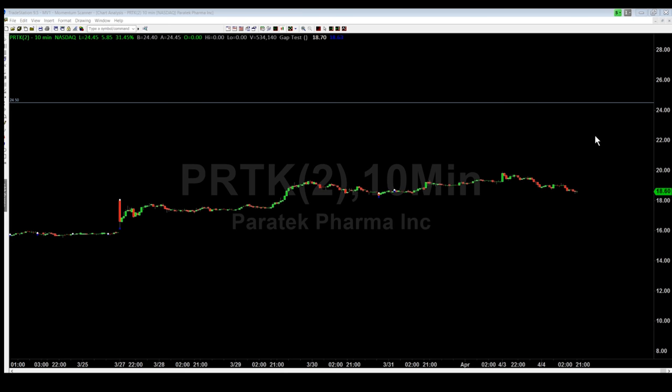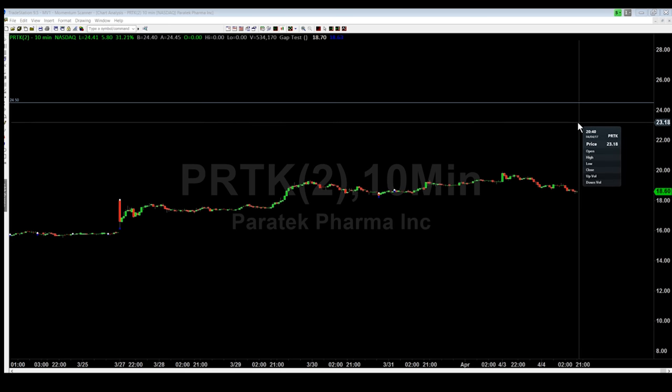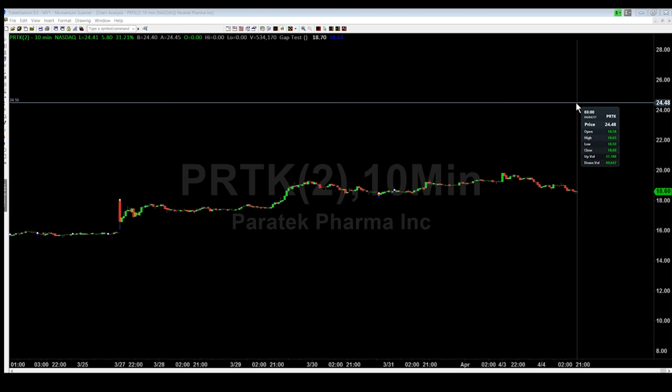Hello everyone, we are back again. It is April 4th, Tuesday morning, and here I am doing an education video on showing support and resistance levels that I put in on a few volatile stocks today.